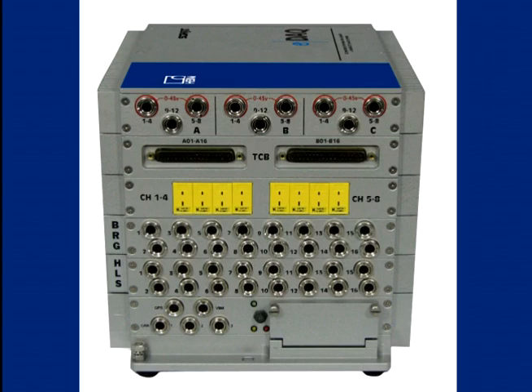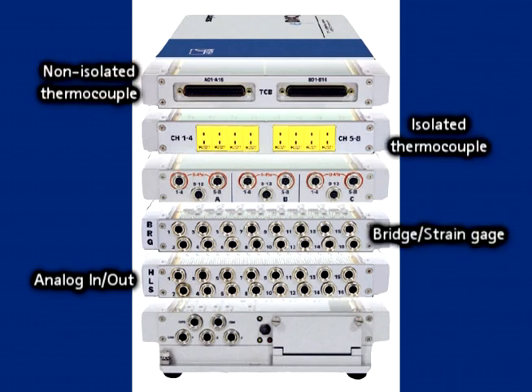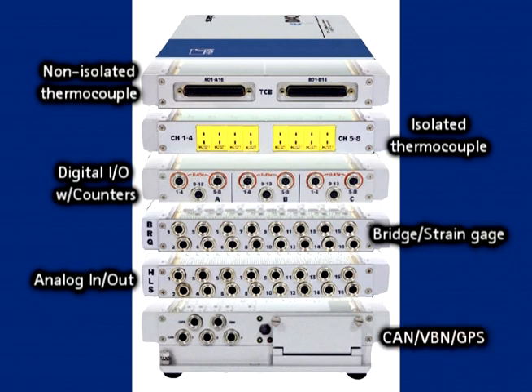eDAC comes with leading-edge signal conditioning, including analog inputs and outputs, strain gauge, non-isolated and isolated thermocouple, digital I/O with pulse counters, CAN, vehicle bus, GPS, and more.